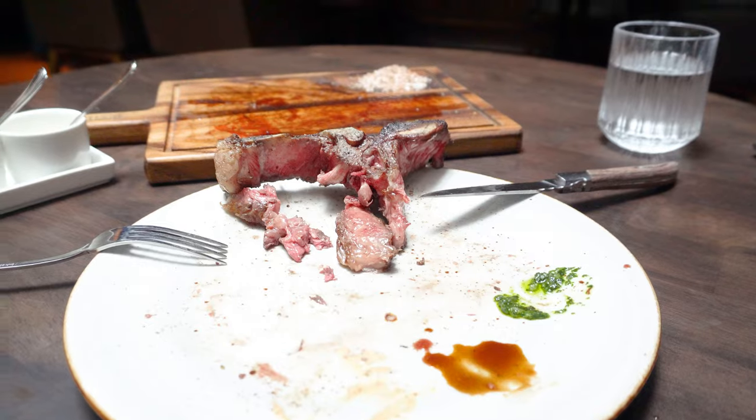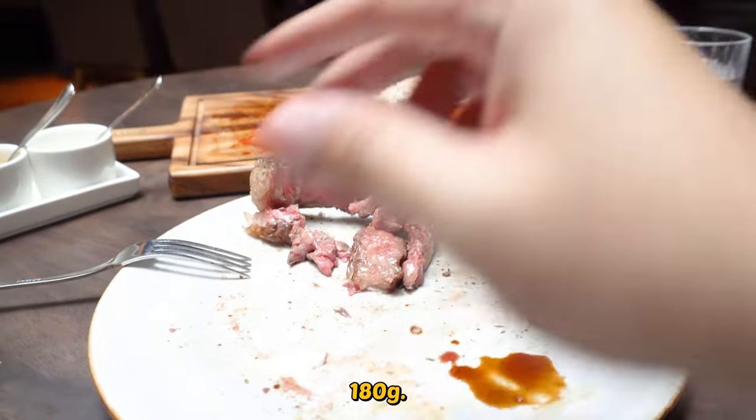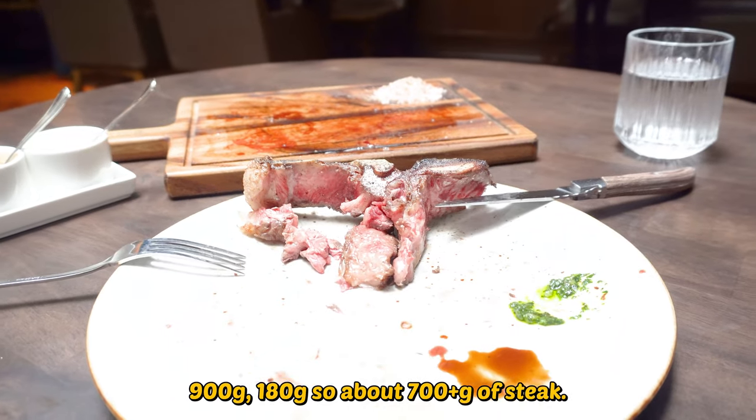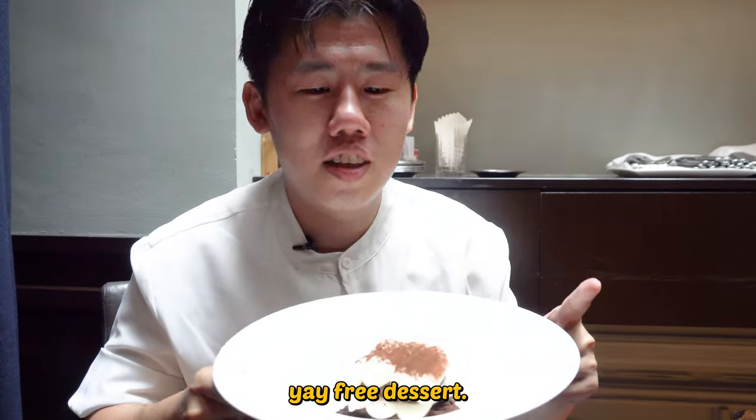And we are actually done. 900 grams with the bone is about 180 grams, so about 700-odd grams of steak. Tiramisu. Did you not order this? No. Oh, okay — compliments of the house. Yeah, thank you. We got free dessert! Yay, free dessert.